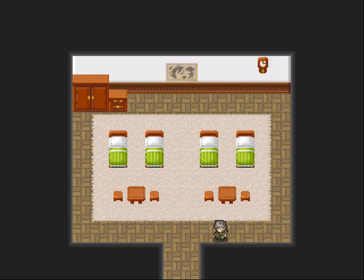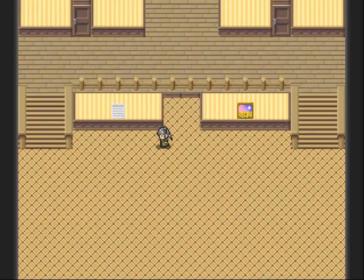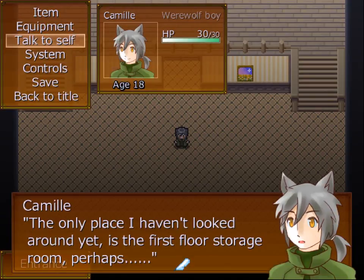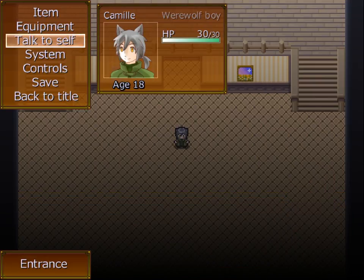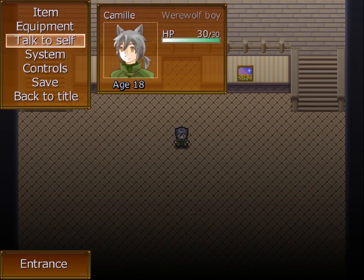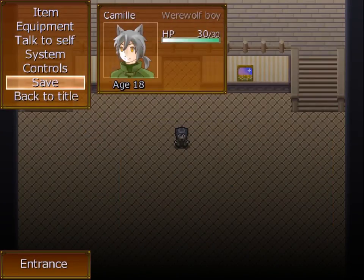Let's talk to myself. It's the first floor storage room, perhaps. Just what the heck happened here? I have to check the first floor storage. I'm going to check the first floor storage in the next video.